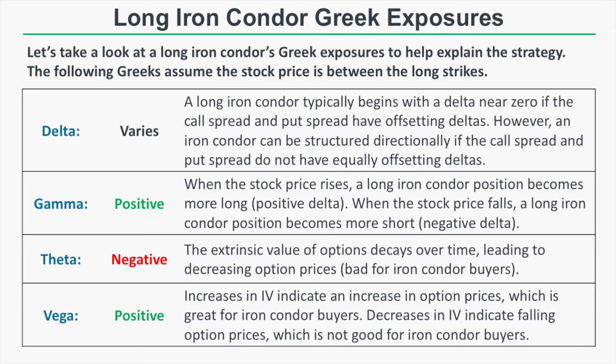Let's briefly discuss a long iron condor's Greek exposures when the stock price is between the long strikes. Initially, the delta of a long iron condor will be near zero because buying a put spread and call spread with offsetting deltas creates no directional exposure. However, you can structure an iron condor directionally — if the put spread delta is larger than the call spread delta, you'll have a net bearish bias, and if the call spread delta is larger, you'll have a net bullish bias.